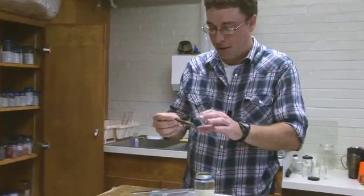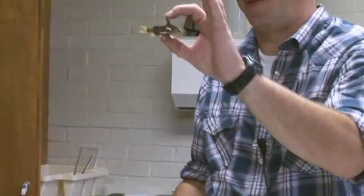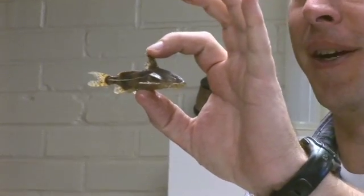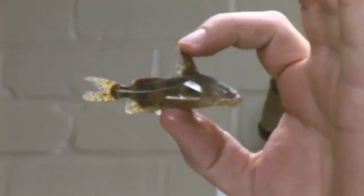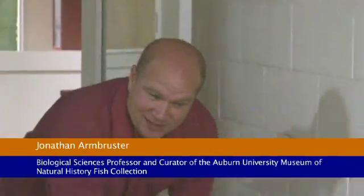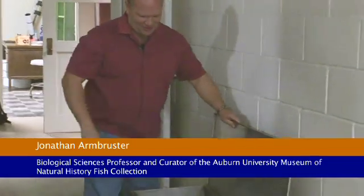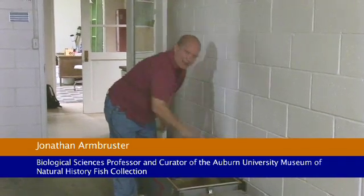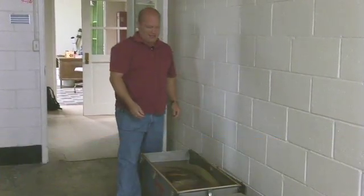This is actually a paratype of a species of loricariid catfish from South America that was named after the curator, Dr. Armbruster. We actually collected this back in Guyana in 2002, and it was described by the collection manager at the Academy of Natural Sciences in Philadelphia. And this is a fish we collected in Venezuela back in 1999, and it is about the maximum length of an electric eel.